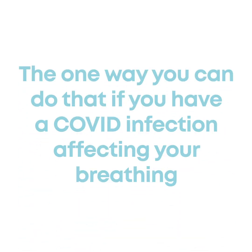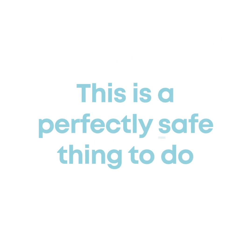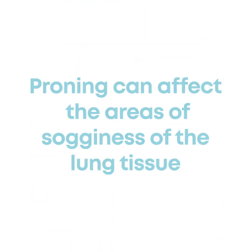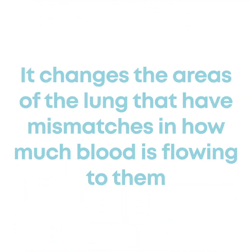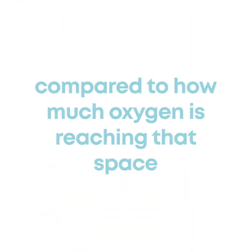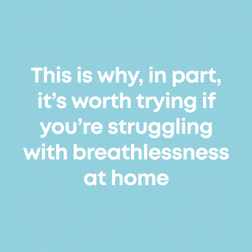One way you can do that if you have a COVID infection affecting your breathing is to deliberately self-prone before you go into hospital and whilst you're at home. This is a perfectly safe thing to do. Proning can affect the areas of sogginess of the lung tissue and can open up collapsed airways. It changes the areas of the lung that have mismatches in how much blood is flowing to them compared to how much oxygen is reaching that space. In patients that respond to proning, the effect is almost instant, which is why it's worth trying if you're struggling with breathlessness at home.